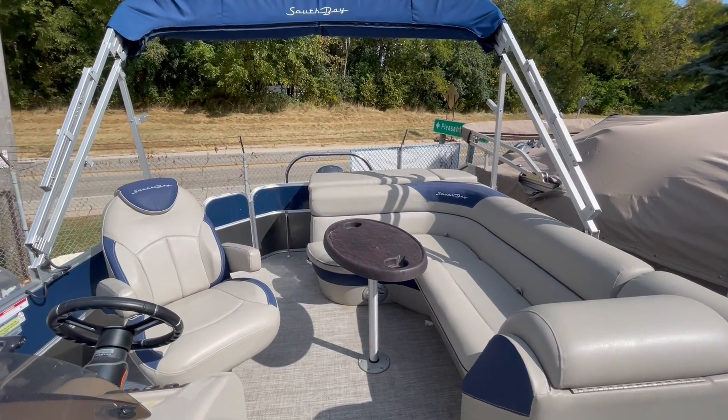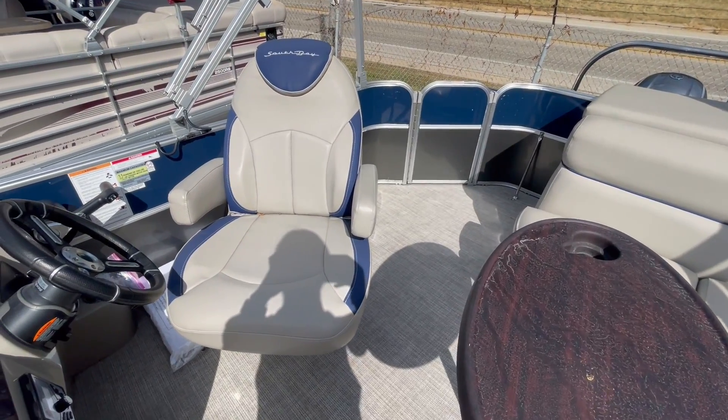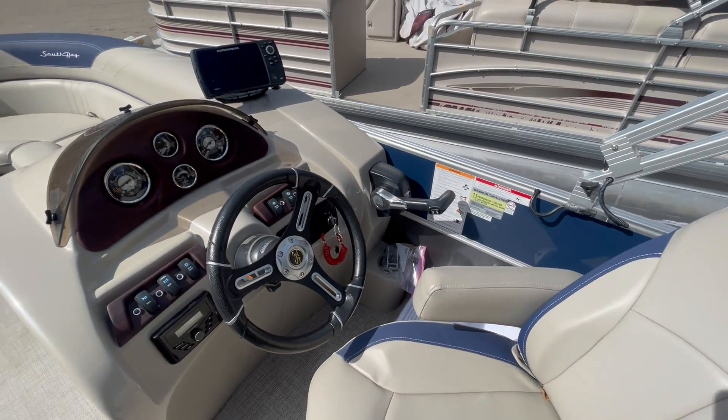Full cover bimini top, ski tow bar, table, full vinyl decking — this is a triple tube with an 11-person capacity.